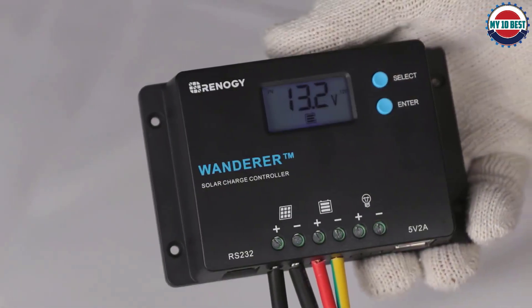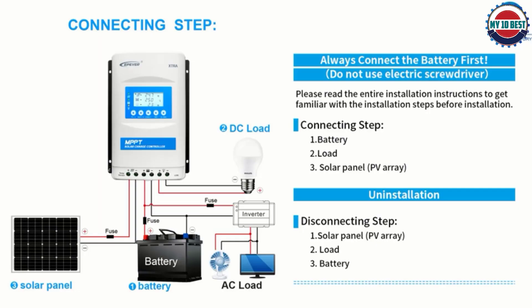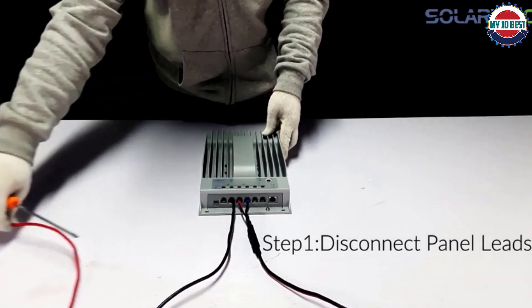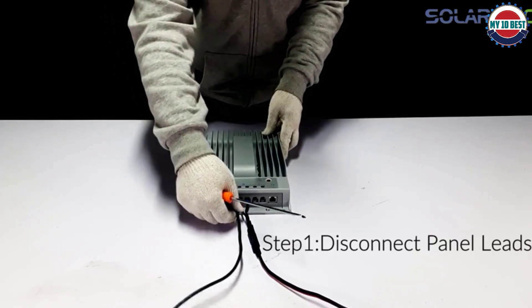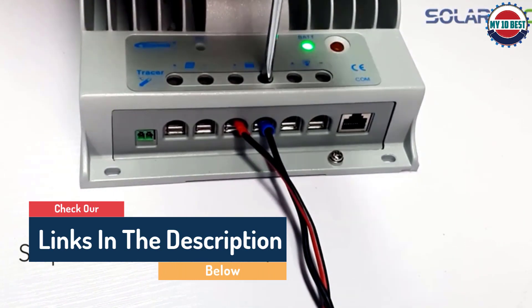Hello guys, today in this video we are going to help you find out the best solar charge controllers on the market. I made this list based on my personal opinion and tried to list them based on their quality, durability, customer reviews, and more. If you want to see their prices and find out more information about them, you can check the links in the description below.